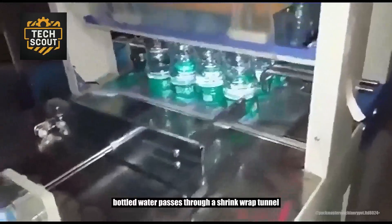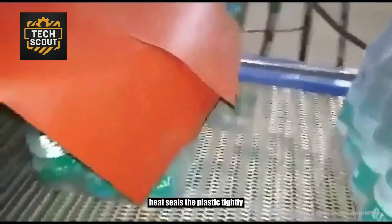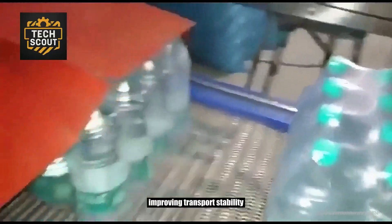Bottled water passes through a shrink-wrap tunnel. Heat seals the plastic tightly, improving transport stability.